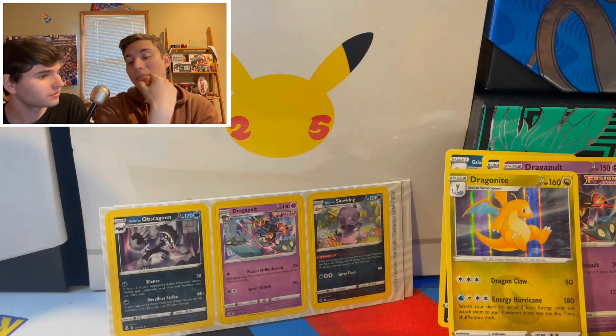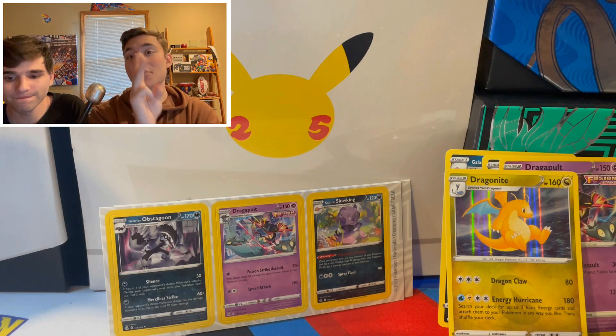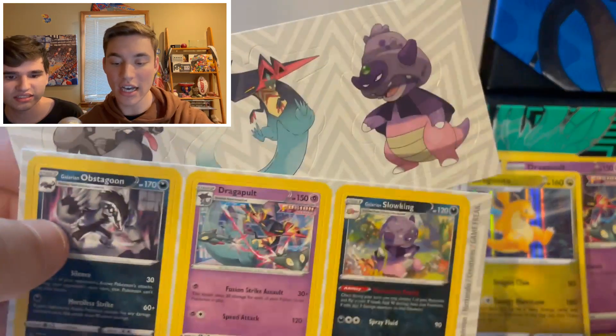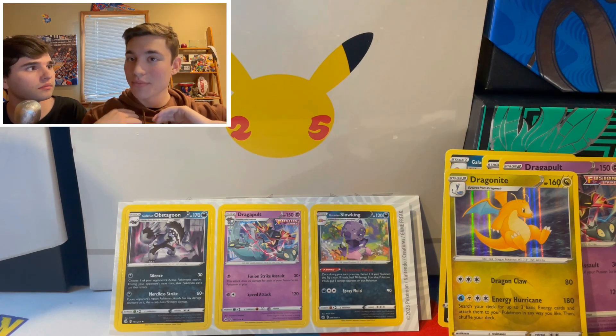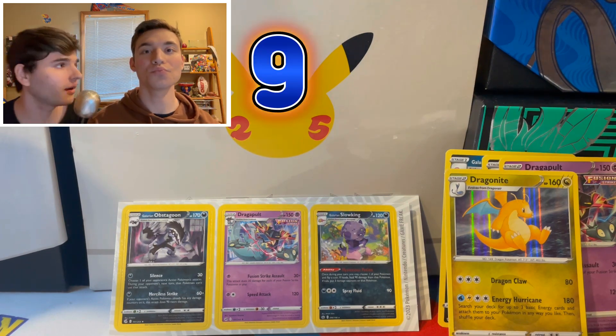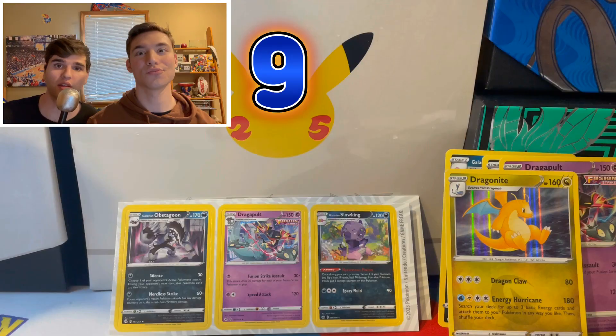I'll give it an eight. Think about it — you get two packs, you get three exclusive holo promos, you get the stickers. I'm looking at it from the perspective of when we were kids: if our parents bought us this, I would be psyched. I'm actually going to give it a nine, so I agree. I think this was a great product for only $10.